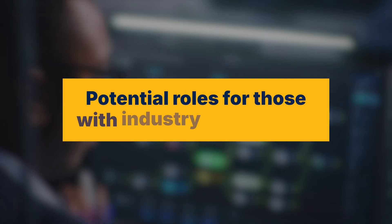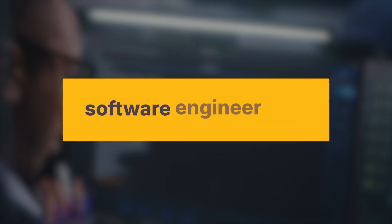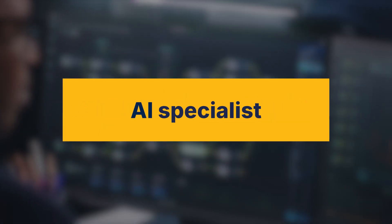It can also make you a stronger candidate for more advanced roles, like systems architect, software engineer lead, or AI specialist.